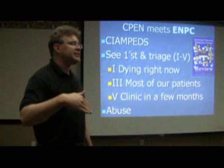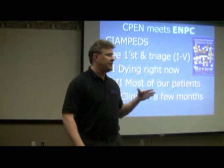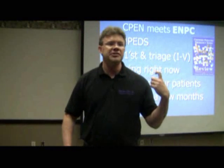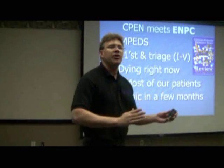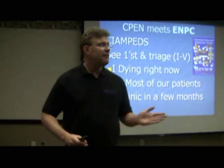Number two, remember the ESI 1 to 5 category for triage. Whether you use a 1, 2, 3, 4, or 5 doesn't really matter — what matters is having a basic understanding of what ENPC says each level should be. The easiest way to remember: 1 means you're dead, 5 means you can go to the clinic in six weeks, and 3 is the vast majority of kids we take care of — they're sick, but they certainly aren't going to drop dead in the next five minutes.